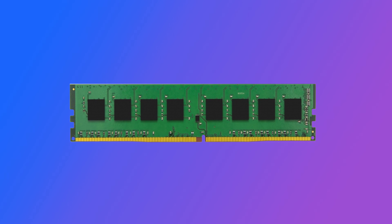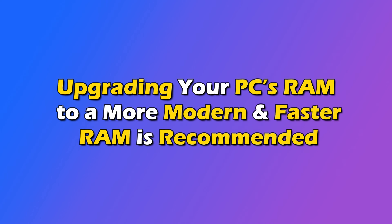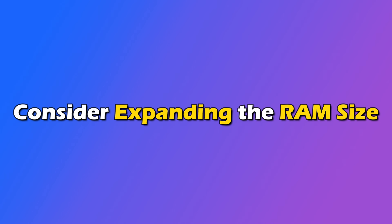Method 4: Replace RAM. A slow, old, or faulty RAM can have trouble storing instructions for the normal functioning of your PC. In such a case, upgrading your PC's RAM to a more modern and faster RAM is recommended. If you are operating on the minimum RAM requirements for the OS, consider expanding the RAM size.